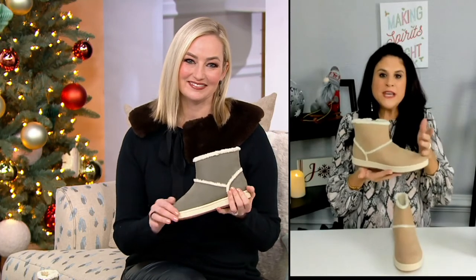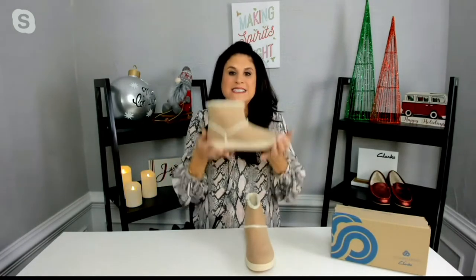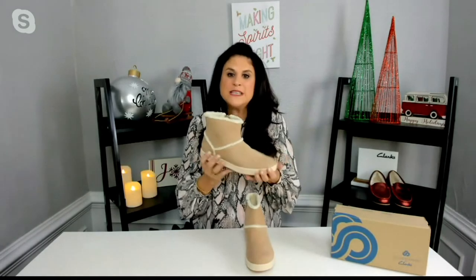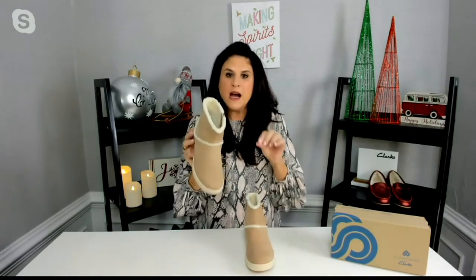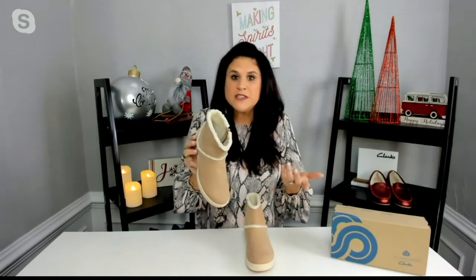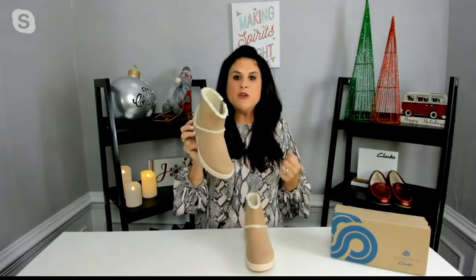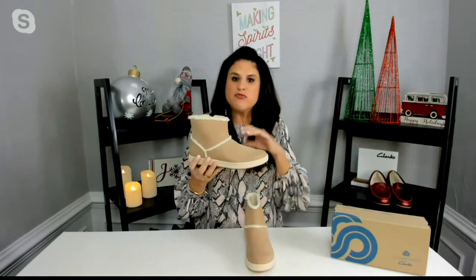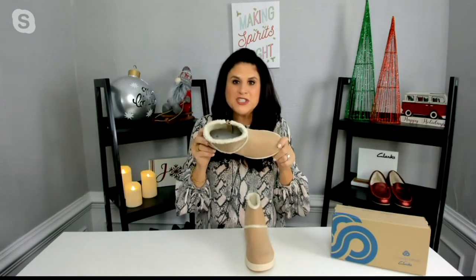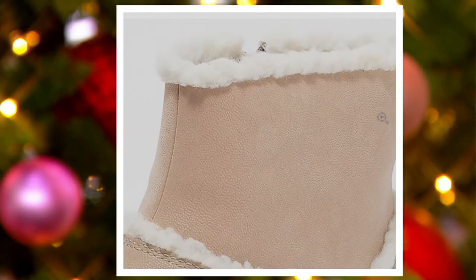Just looking at this boot — we all have that clunky, heavy winter boot. That is not this. This is Cloud Steppers. Feels like you're walking on clouds. So it's going to be that perfect, casual, cozy, comfy boot that you're going to wear with your jeans and sweaters — wearing it with a sweatsuit, joggers and a hoodie would look great. It's going to be great with everything, especially just running out. You don't want to feel overheated. This is not going to be that boot you're shoveling snow with — this is the boot for going out with girlfriends or holiday shopping.